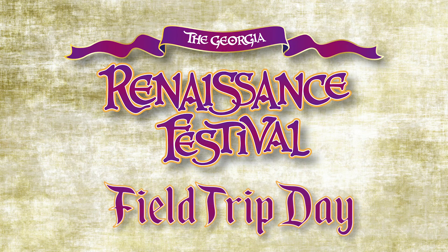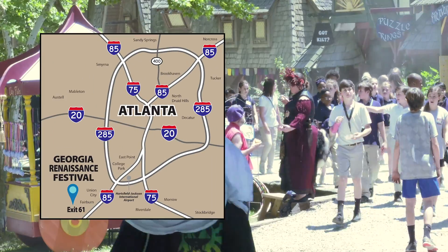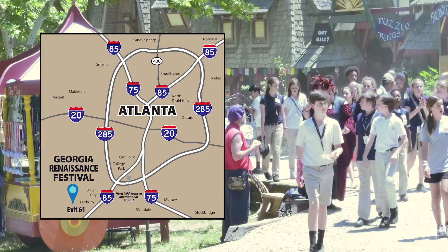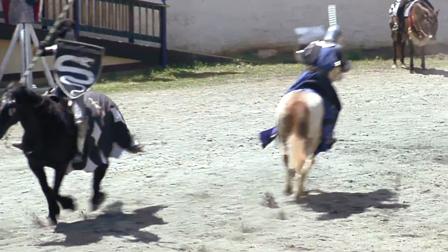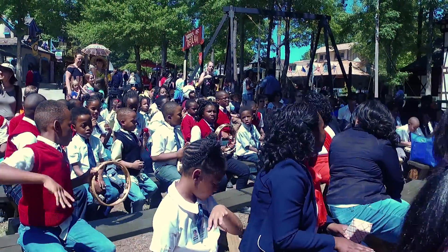Field Trip Days at the Georgia Renaissance Festival, where history comes alive. Located just minutes from Atlanta's Hartsfield-Jackson Airport in Fairburn, the Georgia Renaissance Festival's Field Trip Day is planned to provide a unique learning adventure for students of all ages.